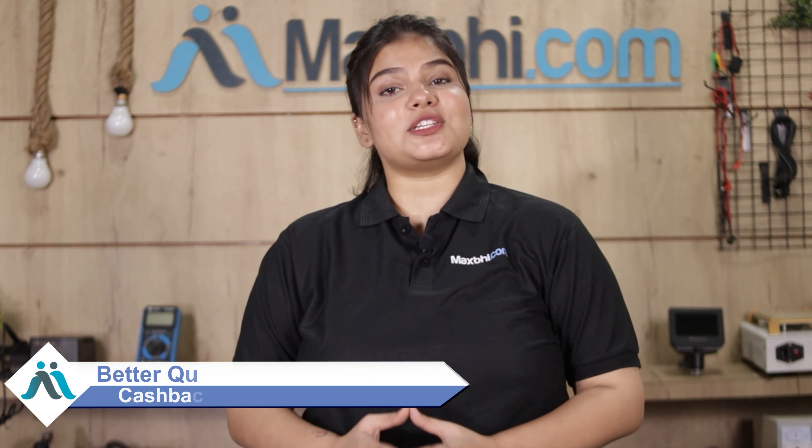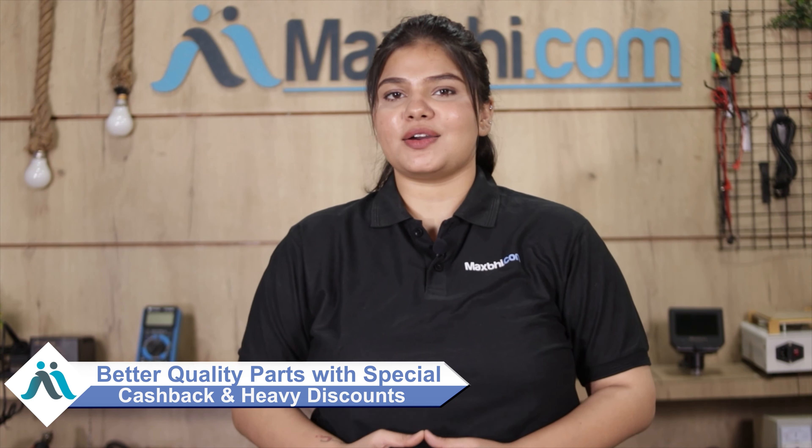MaxBee.com has delivered phone parts to over 1000 happy customers. Order now and get special cashback and heavy discounts on better quality parts for your phone.